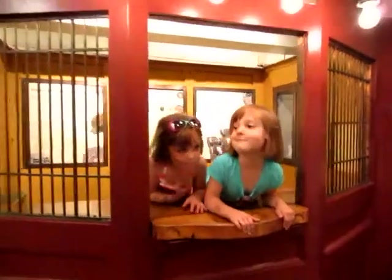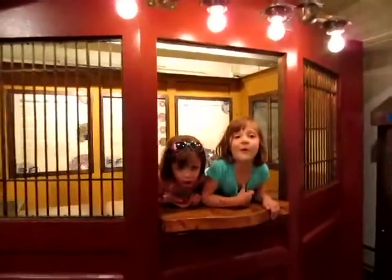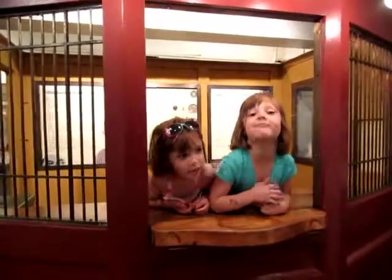Sarah and Becca are going to sell tokens at the old-fashioned token booth. Can I have ten tokens, please? Ten tokens, please. You put them right here in the little dish so they don't fly all over the place. Thank you.